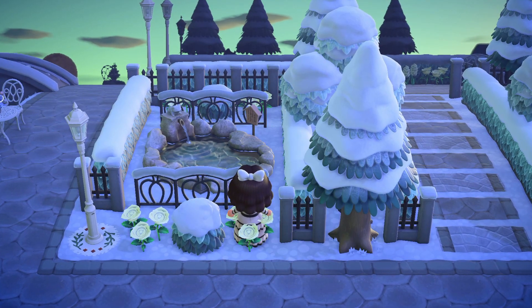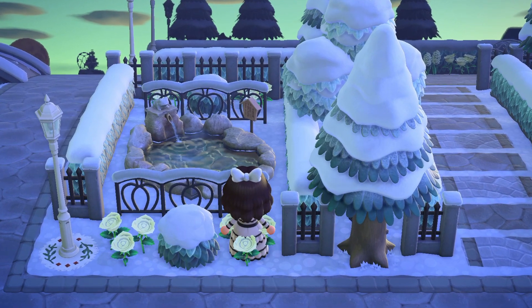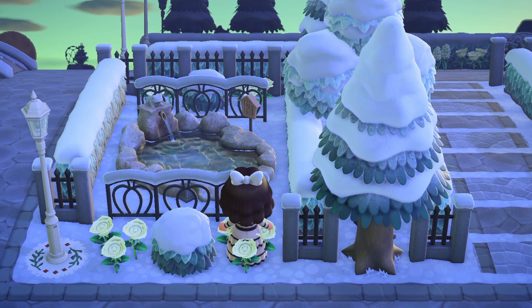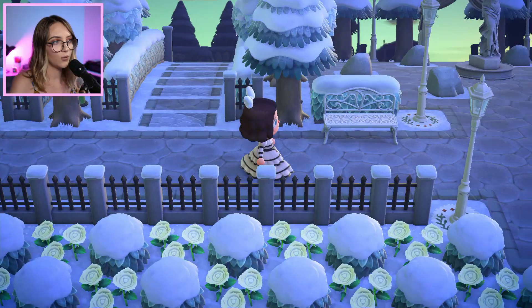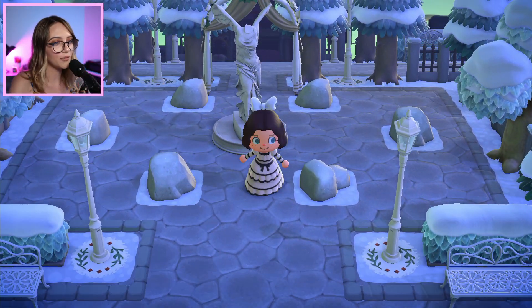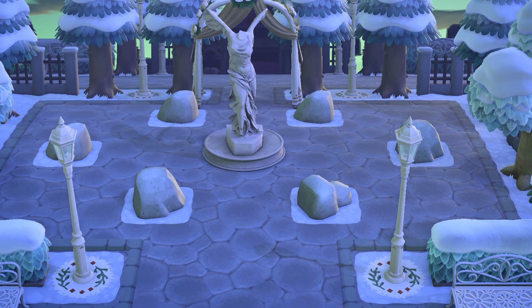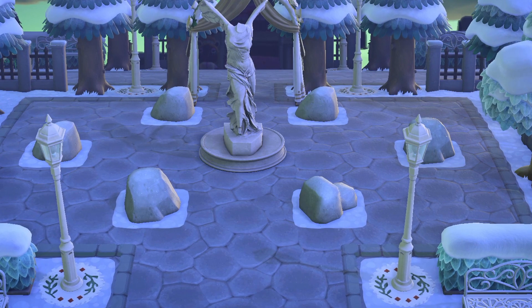Got a cute little centrepiece here with the pond, and they've thrown some Halloween fencing around it which actually works really well — you can't really tell the fence is Halloween and the snow along the top looks really cute. Oh, and here we've got their rock garden — oh, that's so cool! I love when people make rock gardens. I haven't attempted one and I don't know if I ever will because I've heard it's a lot of work, but it always looks so good when people make them.